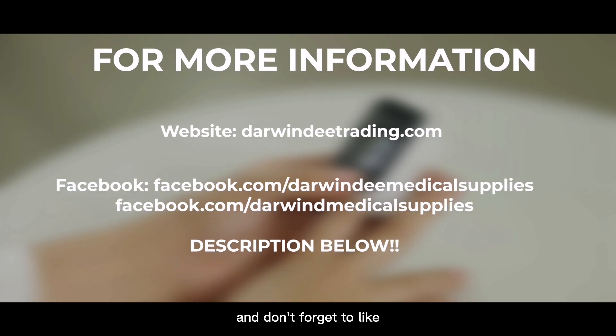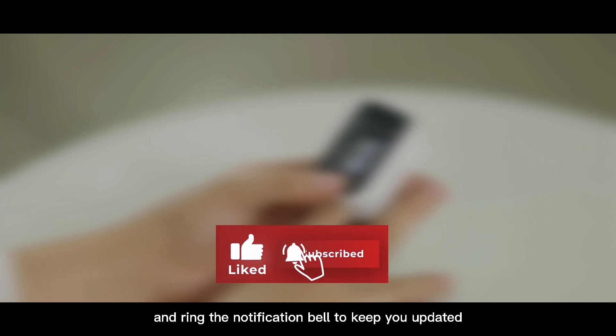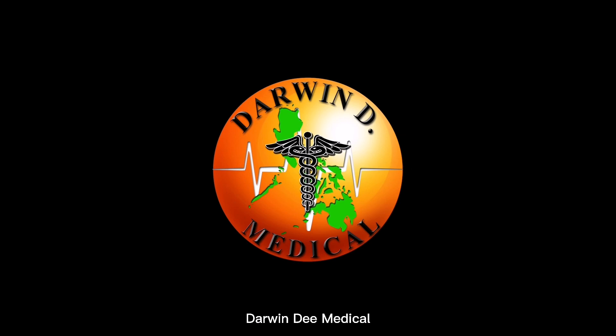And don't forget to like, share, and subscribe, and ring the notification bell to keep you updated. Darwin D. Medical — your health is our priority.